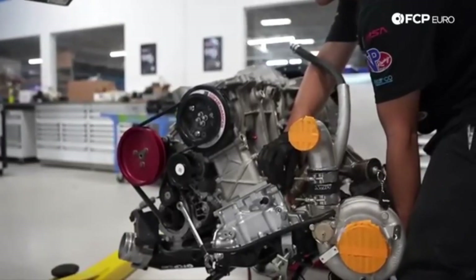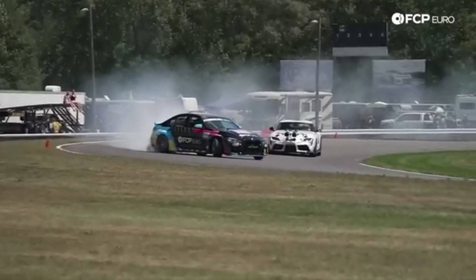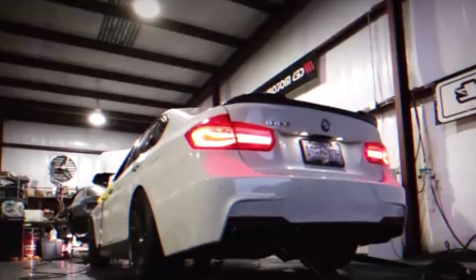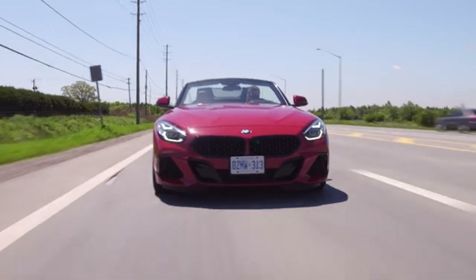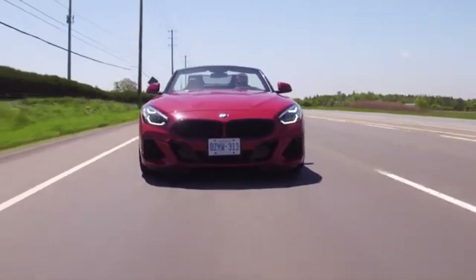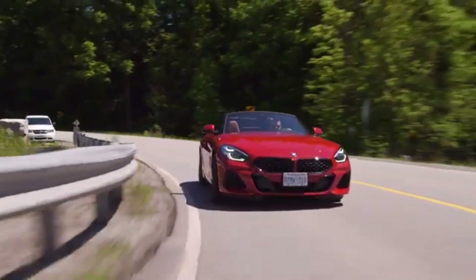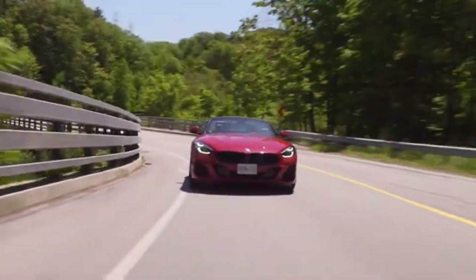In the tuning world, the B58 is already a legend in the making. Tuners have pushed this engine well beyond its stock limits with minimal internal modifications. Thanks to the closed-deck design, forged internals, and excellent thermal management, the B58 is capable of reliably producing over 700 horsepower with simple bolt-ons and ECU tuning. Some builds even break the 1,000-horsepower barrier with upgraded turbos, fuel systems, and supporting mods.